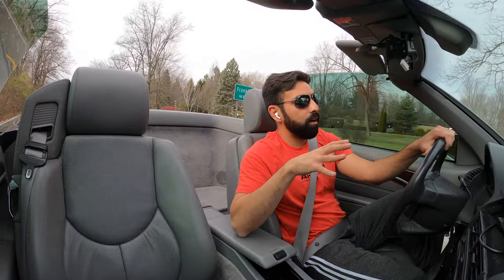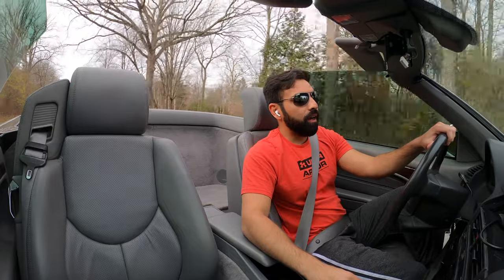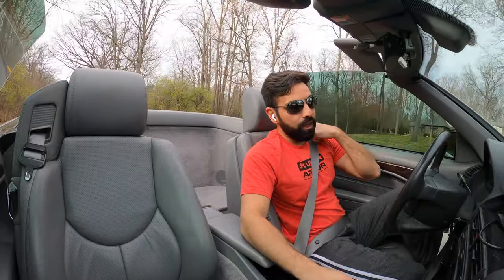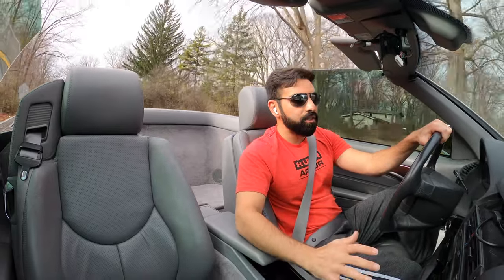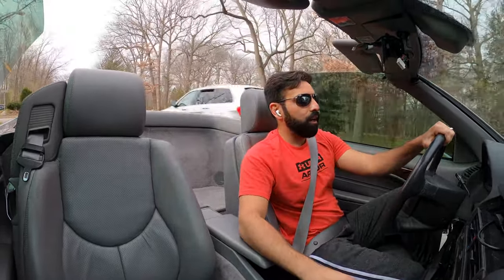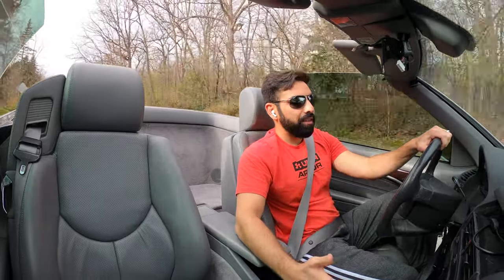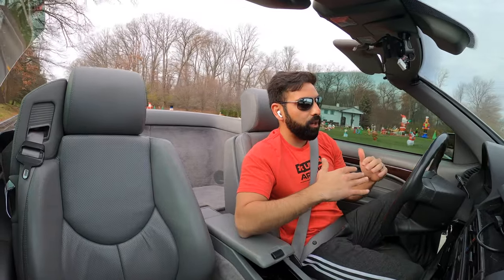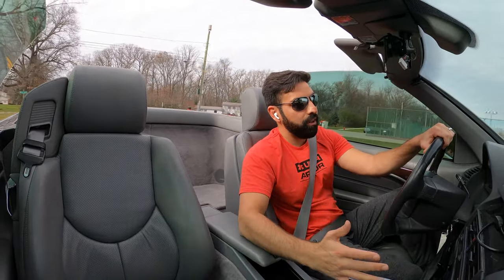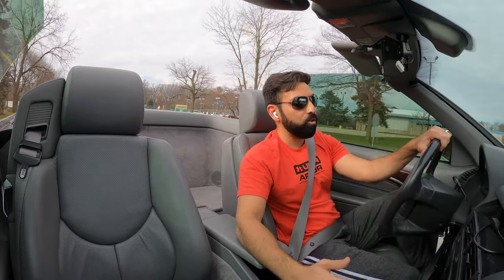Even by modern standards, it still has decent power — about 300 and some horsepower. When I was looking for the car, I was considering the V12, which is a naturally aspirated V12 with the SL600. But I got scared about the maintenance costs. If you find a really clean one that's been well-maintained, you should be okay. But the 8-cylinder is expensive to maintain — imagine the 12-cylinder.